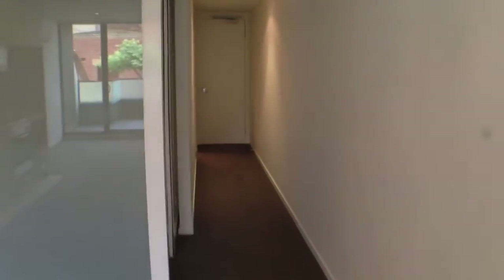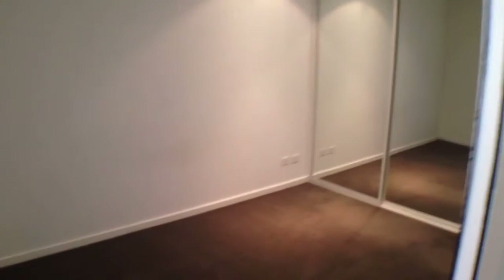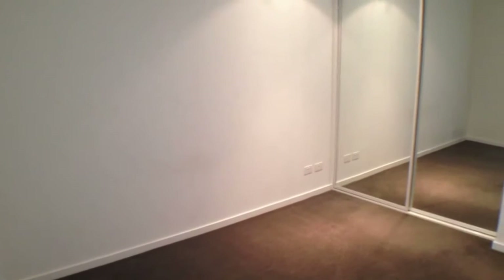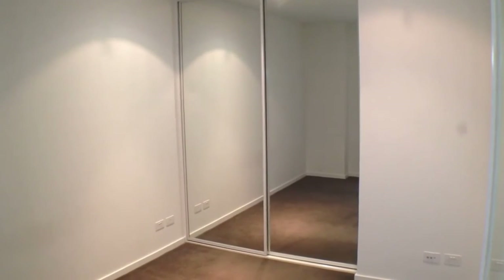Continuing on, we'll go have a look into our bedroom now. As you can see, this is an excellent sized room. There's plenty of room for a queen sized bed, bedside tables and a tallboy. You can also see we've got plenty of space over there in our wardrobes to hang all of your clothes.